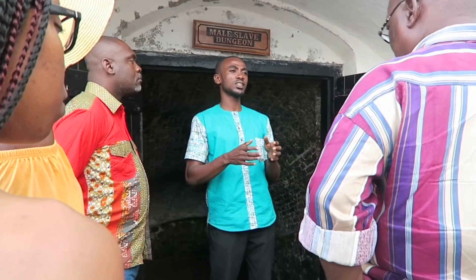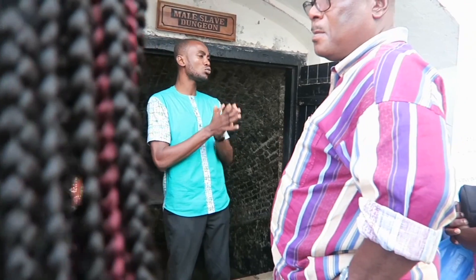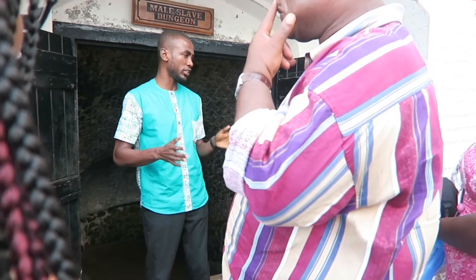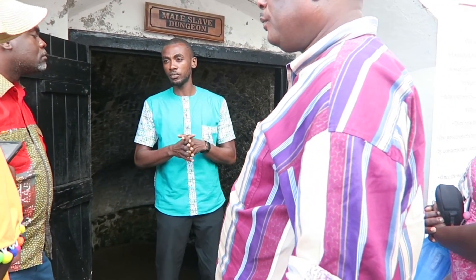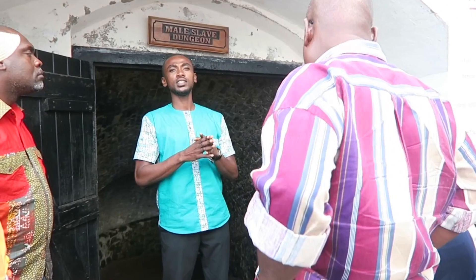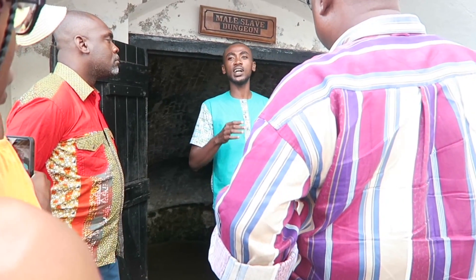The British built Cape Coast Castle around 1665, so this castle is 352 years old. The castle was built purposely for the transatlantic slave trade. During the slave trade, many Africans were taken away from this castle to the Americas and the Caribbeans, and enslaved on plantation farms. The Africans who were taken away by the British — the majority of them were captured within present-day Ghana.